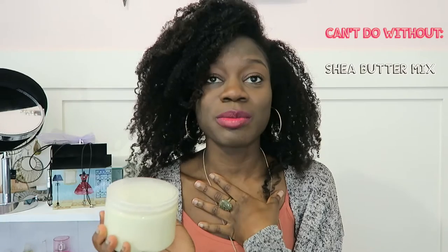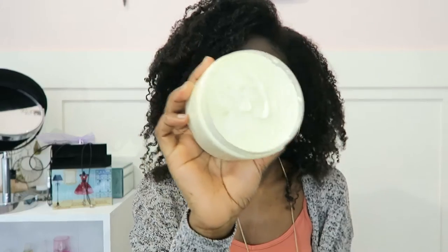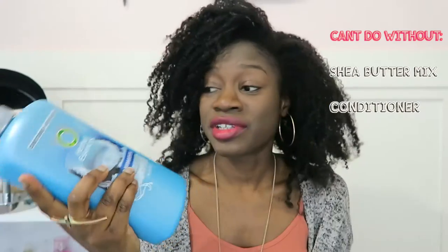If I was trapped on a desert island and could only have two products, I would pick my shea butter mix — which I made personally with all organic products — and also a conditioner. This shea butter mix is amazing and can be used for hair and body. I use it for both. Any conditioner plus my shea butter mix and I'm good.